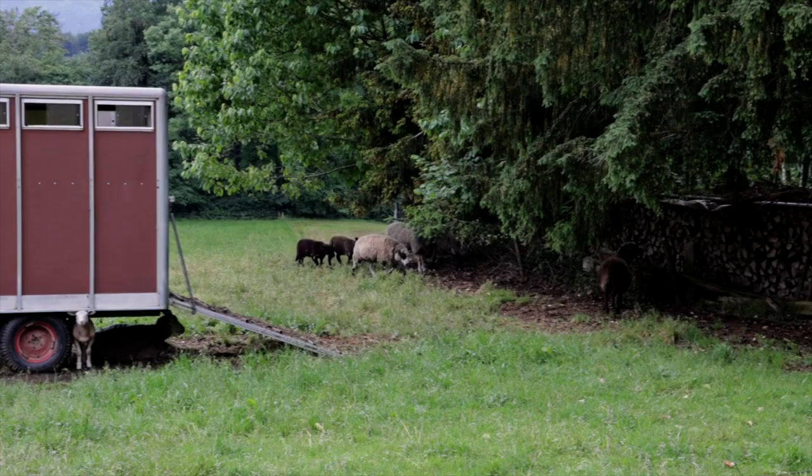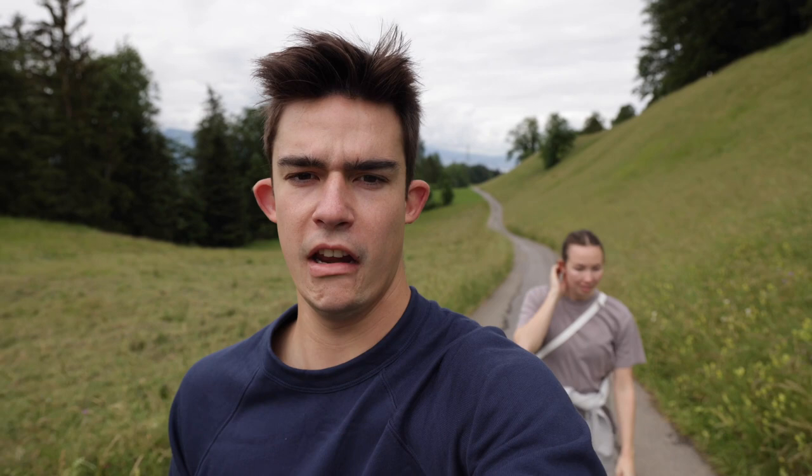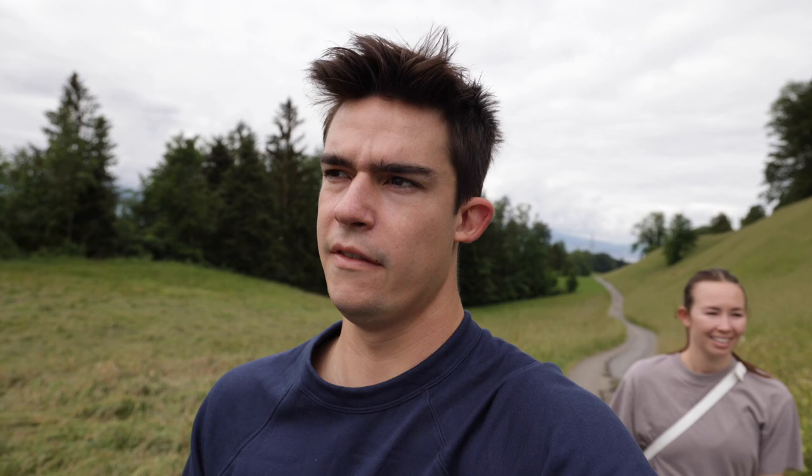It's day four, I think. We're taking a nice jaunt through the Valdian countryside. It's breathtaking out here — it's nice to just enjoy the beauty, the natural beauty.